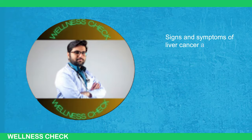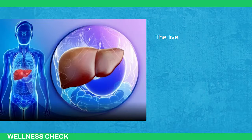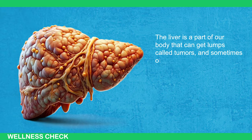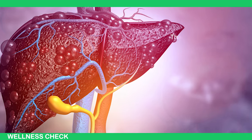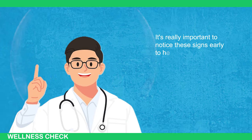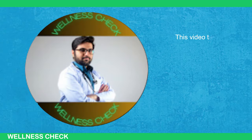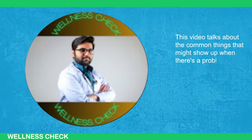Signs and symptoms of liver cancer are signals that something might be wrong with the liver. The liver is a part of our body that can get lumps called tumors, and sometimes other cancers from different parts of the body can go to the liver. The liver can also get its own kind of cancer called primary liver cancer. It's really important to notice these signs early to help stop the problem or prevent it from getting worse. This video talks about the common things that might show up when there's a problem with the liver.